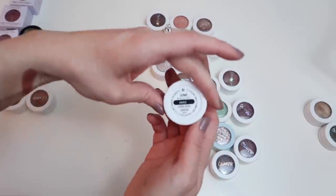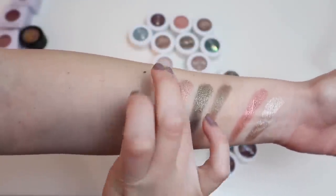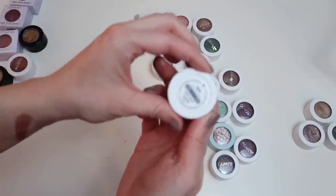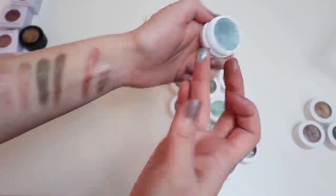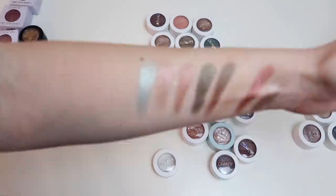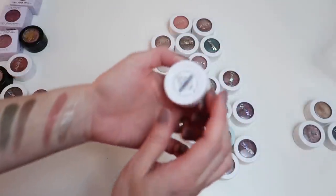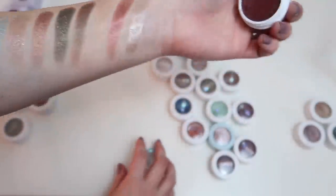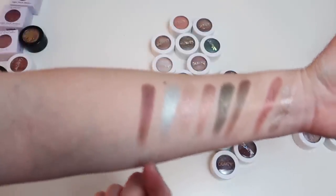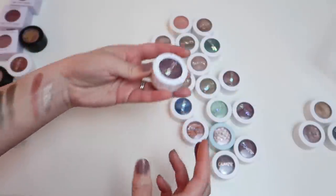Catnap is basically just chunky glitter — passing that along. Sugar feels dry but somehow swatches beautifully — I love the way it looks so I'm not getting rid of it. Static is a pretty shade but it's the kind of color I'd blend into the crease, and Super Shock Shadows don't blend well into the crease in my experience — passing it along. Sundance is a really gorgeous shade and relatively new to me — keeping it. Cheeky feels uncomfortable and dry — getting rid of it.